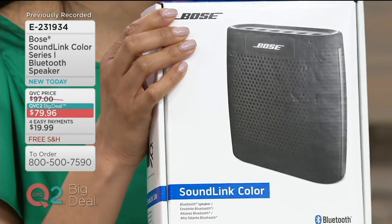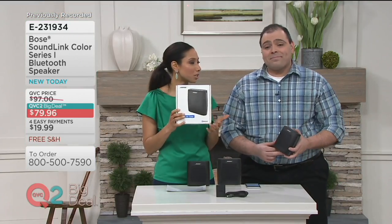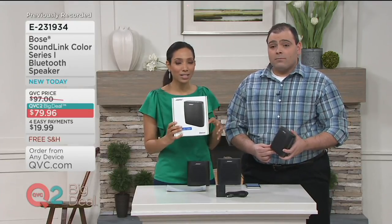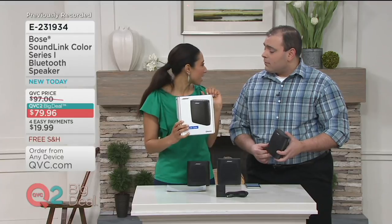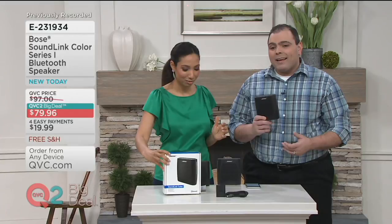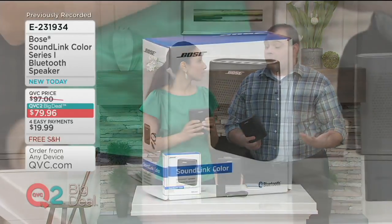It does come packaged in a Bose box, so if you're giving this as a gift — it's already March, Paul. Time flies. It's going to be graduations, confirmations, bridal showers, Mother's Day, Father's Day — so it's already time to start gift gathering. And not only that, you're going on vacation, maybe a trip to the beach or the park. Something like a SoundLink Color brings the music with you so you can enjoy all of those experiences.